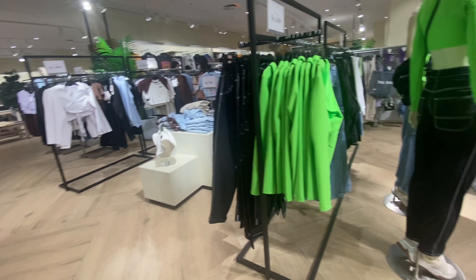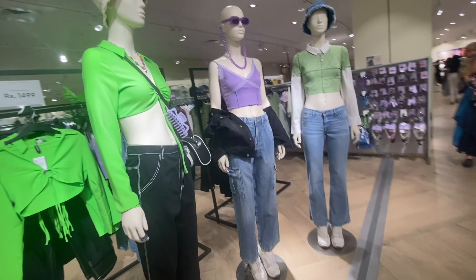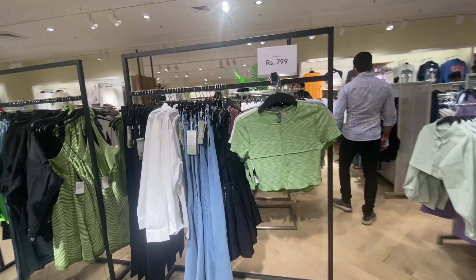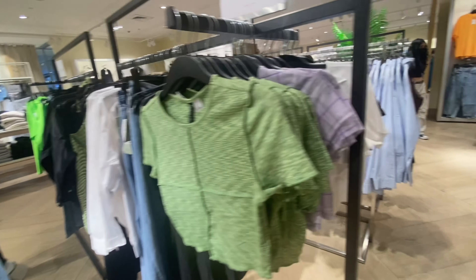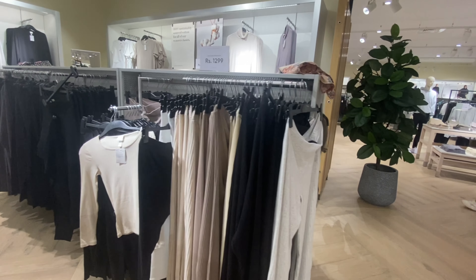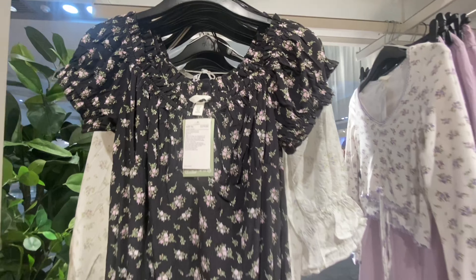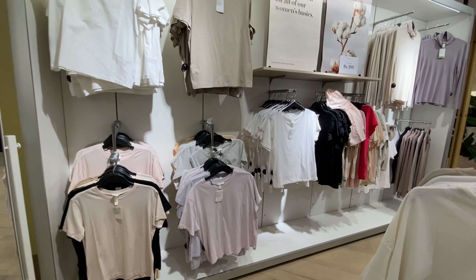Look at all these colorful tops. Normally H&M has neutral colors — black, white, grey, blue, pink, yellow, red. They also have neutral tones, but those are very rare in H&M. In this store, the styles are very basic.